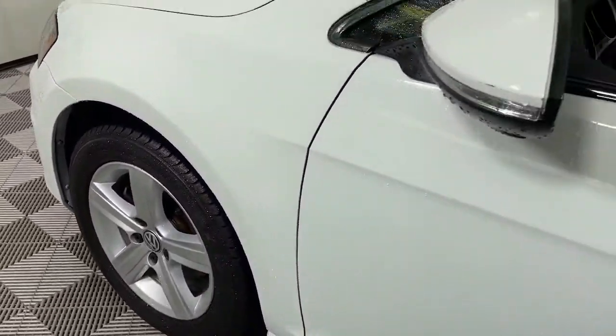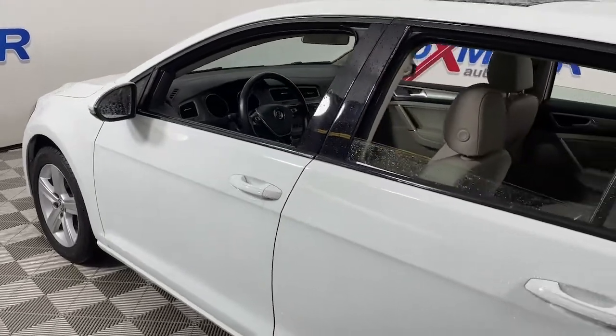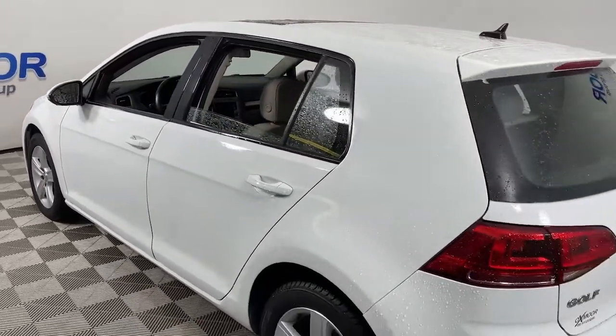Can you see yourself in the 2017 Volkswagen Golf? This vehicle still has fewer than 40,000 miles on the clock, so it won't last long.